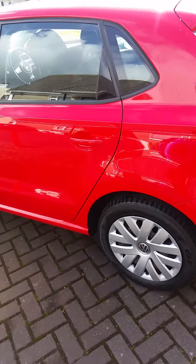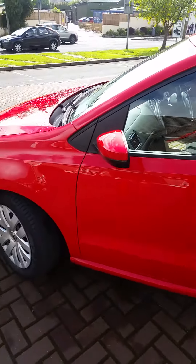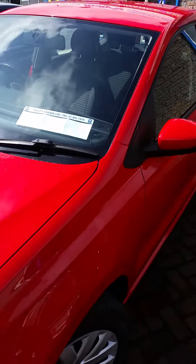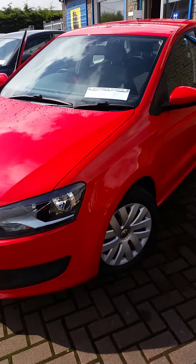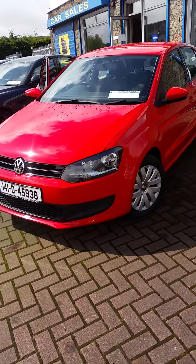We've sold loads of these little automatic Polos, and as I say, they're really reliable — don't give any issues, very very popular. They also retain their value very well and don't really depreciate. If you want any more information, our number is 8437276 — info at kellys lusk dot ie. Thank you.